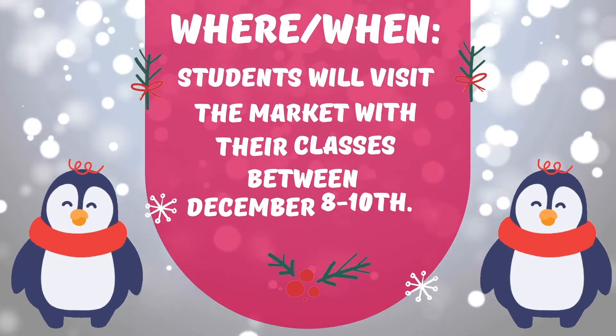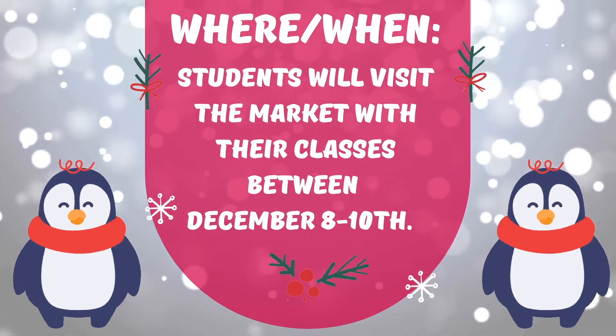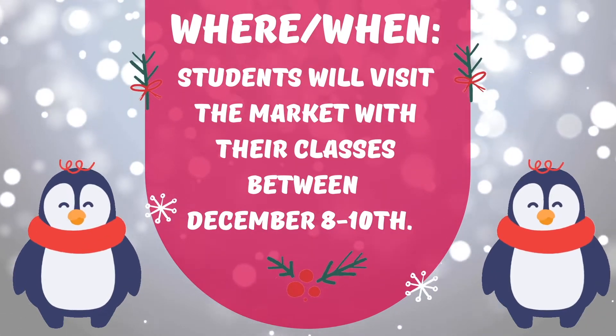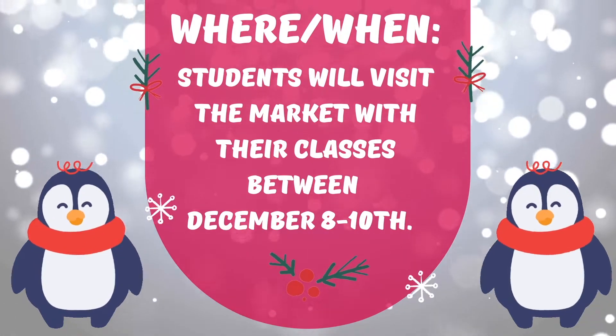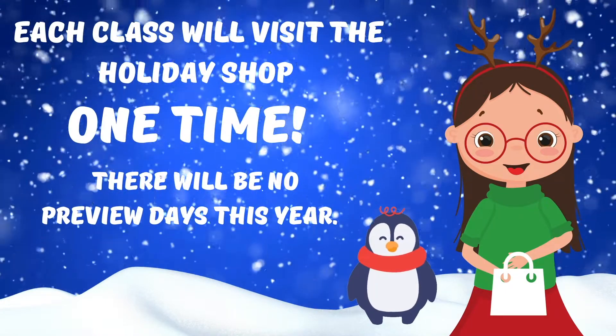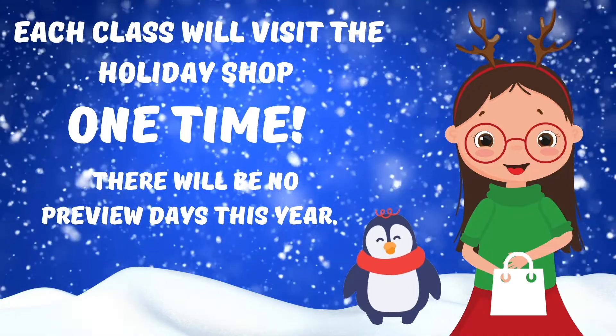The Penguin Patch Holiday Shop will be open from December 8th through the 10th. Teachers will sign up to take their classes to the holiday shop on one of those days. You heard that right — students will only visit the holiday shop once. There will be no preview days this year.